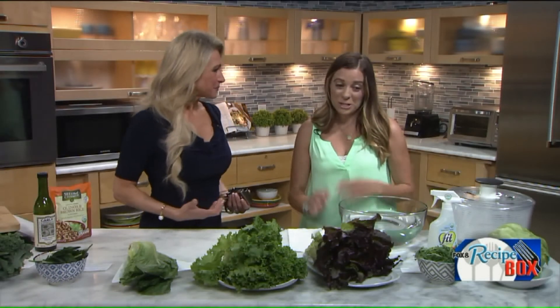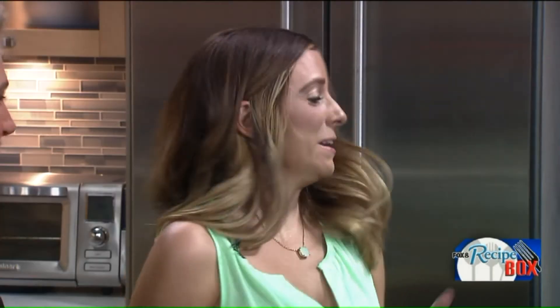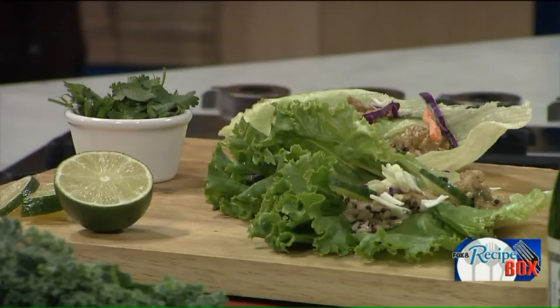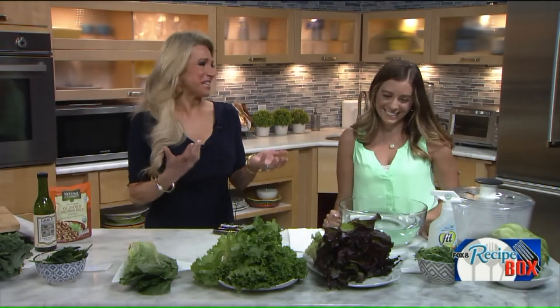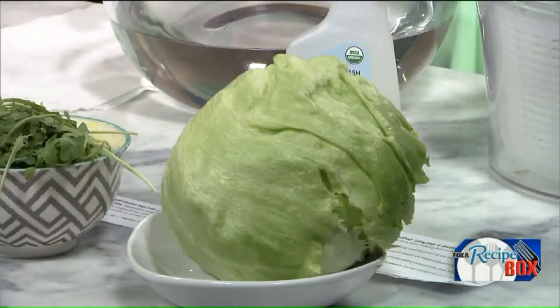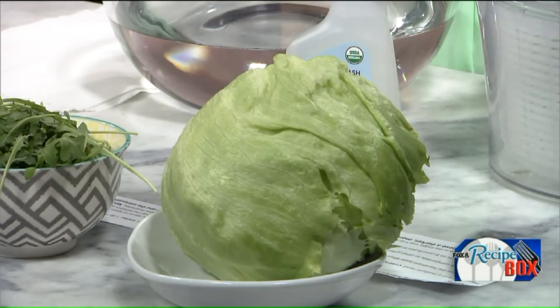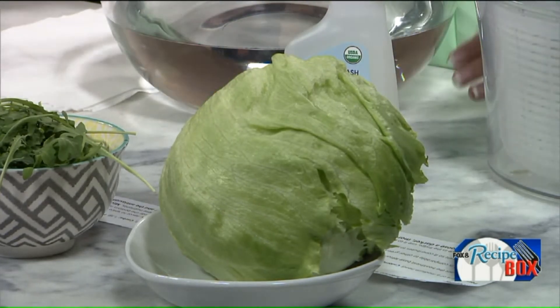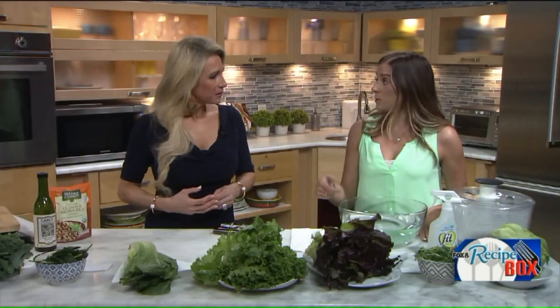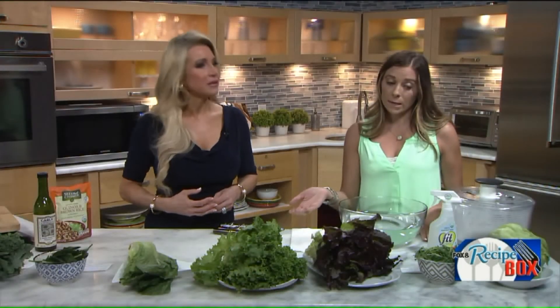If you're going to eat a salad, you might as well make it super healthy — jam-pack it with nutrition. Starting with iceberg lettuce, this is actually the lettuce lowest in nutritional quality. It's the cheapest and easiest to get, but it doesn't pack a powerful punch nutrition-wise. It provides some crispness and a little fiber. In general, all green leafy lettuces have about five grams of carbs or less per cup.